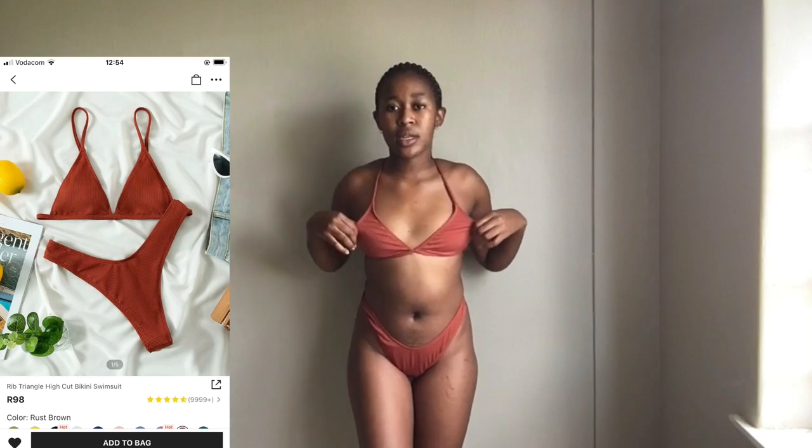The last thing I got was this swimsuit. I got it in a size small. It is a ribbed cut. This is how it looks from the side and yeah, this is how it is. I also love the colour. I got this in a size small. This is the last item.